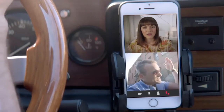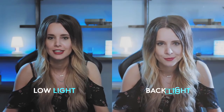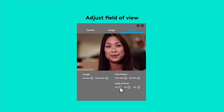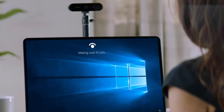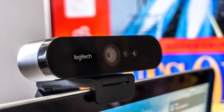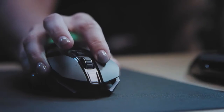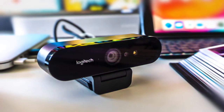Logitech's webcam uses its RightLight 3 technology with HDR to adjust to any environment. The Brio has a 90-degree lens for wide-angle shots and software that lets you pan, zoom, and replace the background behind you, green screen style. It even has an infrared camera that you can use for Windows Hello facial logins. You should get the Logitech Brio 4K Pro if you have the budget and want to be ahead of the curve, or if you're a YouTuber who wants to live stream super sharp video in the highest resolution you can — then the Brio is for you.